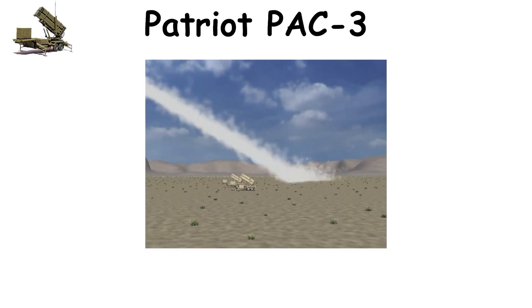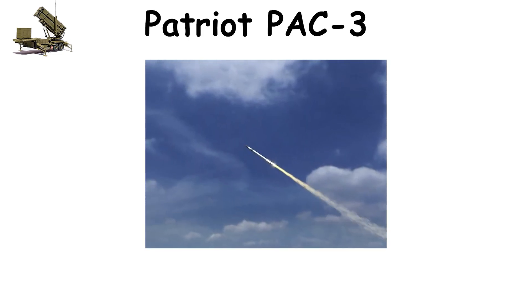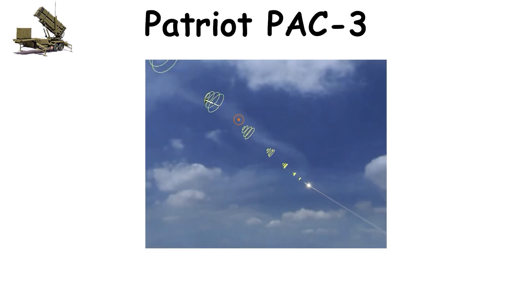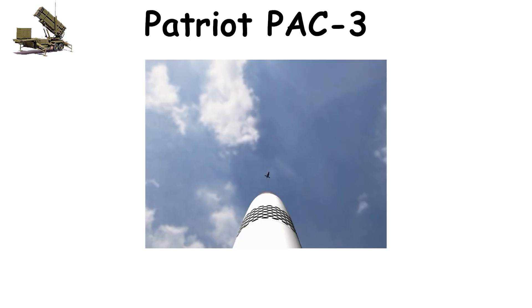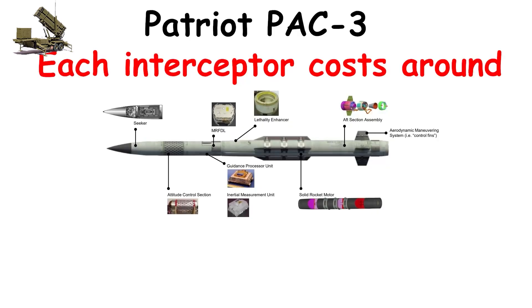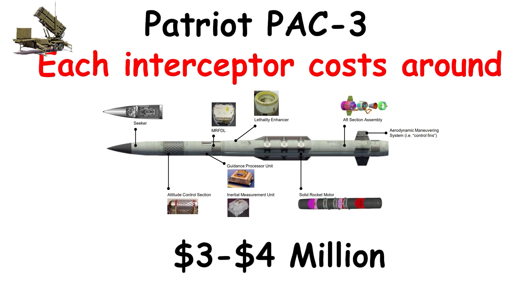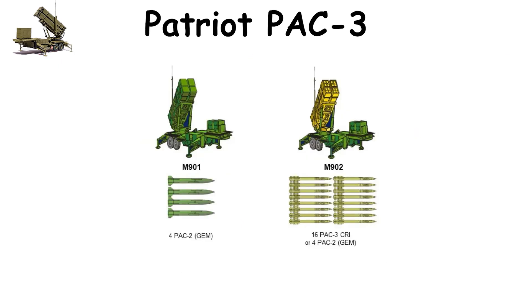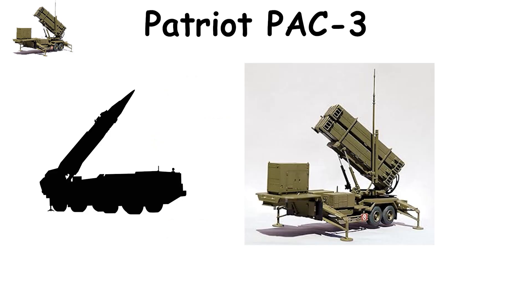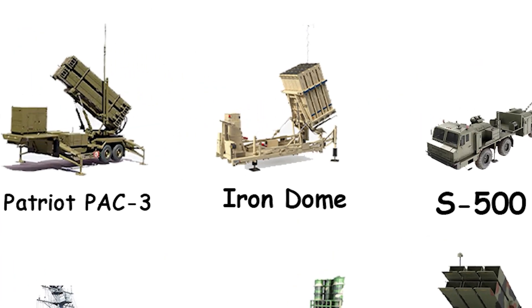Once a threat is confirmed, the system launches a PAC-3 MSE missile segment enhancement interceptor, which uses a hit-to-kill kinetic impact, striking the target directly rather than detonating near it. This precision eliminates warheads mid-air, reducing collateral damage. Each interceptor costs around $3 to $4 million, and combat operations have demonstrated a success rate of 80% to 90%, especially against ballistic threats during conflicts in the Middle East and Ukraine.